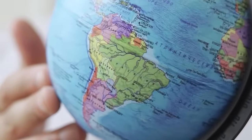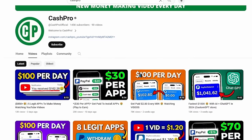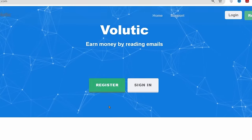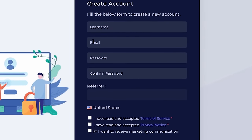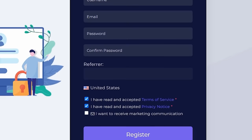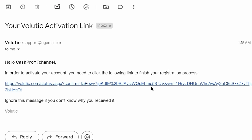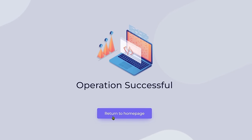Volutic is available in almost all countries around the world and you can earn money on Volutic from anywhere. Comment down below your country name so that I can create more related videos for you. To register, click the register button, which takes you to the registration page. Create a username, enter your email, create a strong password, check terms of service, check the privacy notice, and click register. Volutic will send you an activation link to your email — click that link to activate your account. Once you see operation successful, click return to homepage to log in.